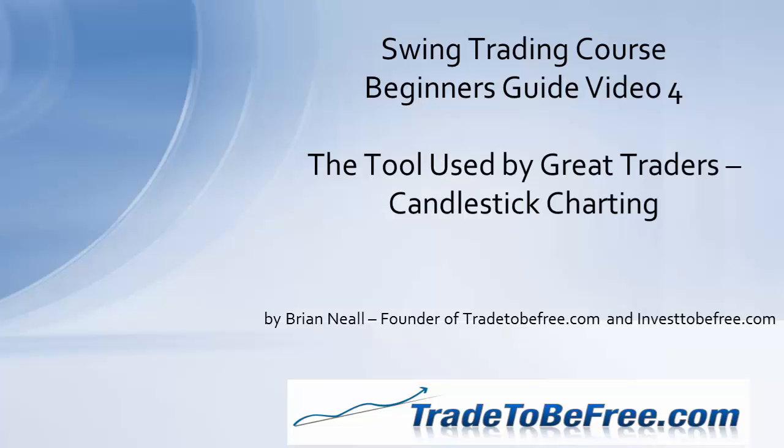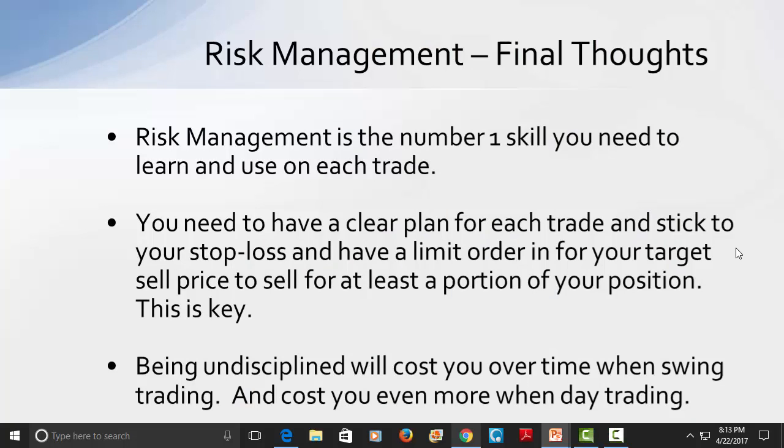That about wraps up this video. The next video is going to be all about candlestick charting — great information to begin learning how to use the charting used by most of the top traders out there. If you haven't been to our site yet, please do so. There are really good trading strategies on the site, and we have our newsletter delivering the top trading setups each week. Enter your name and email and get three free weeks with no credit card required. We also have a book and video courses with great strategies you can start to master on a simulator right away.